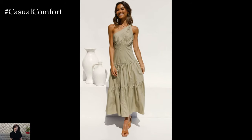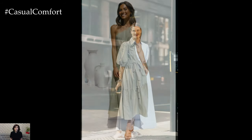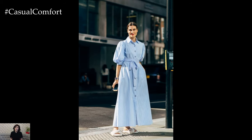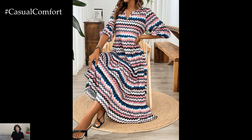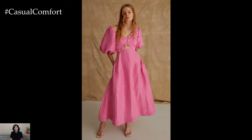Accessories can make a huge difference in elevating your long casual dress from simple to stunning. Start with shoes: flat sandals for a day look, espadrilles for a more polished afternoon outfit, and strappy heels for evening elegance. Consider your bag as well — a straw tote is perfect for daytime activities, while a sleek clutch works beautifully for nighttime.